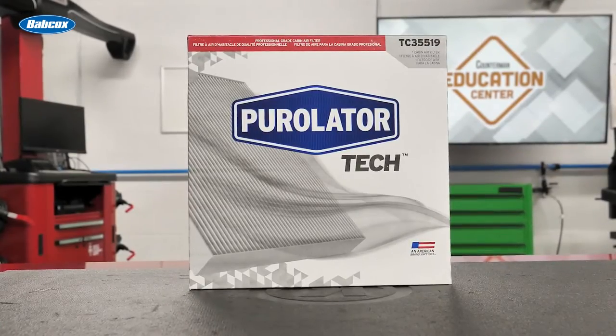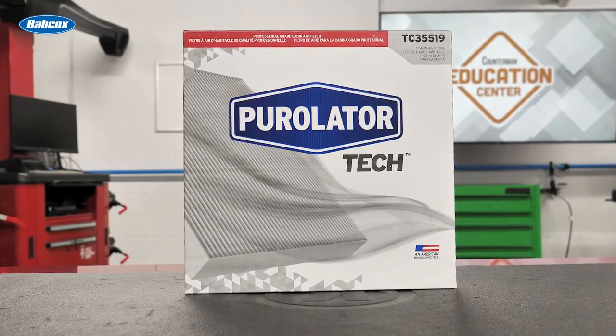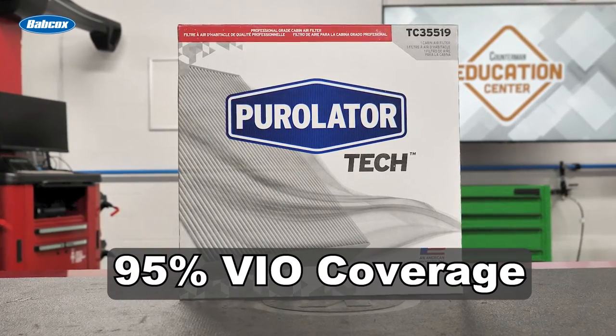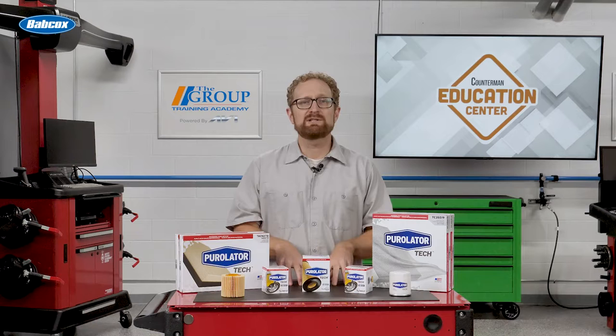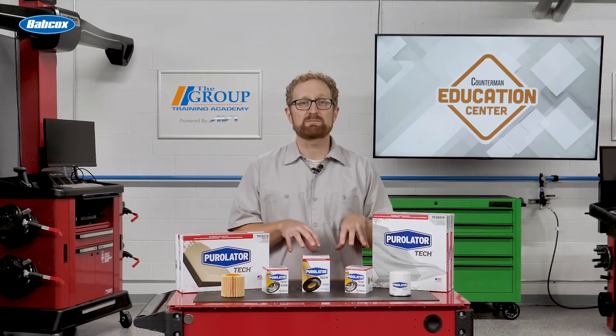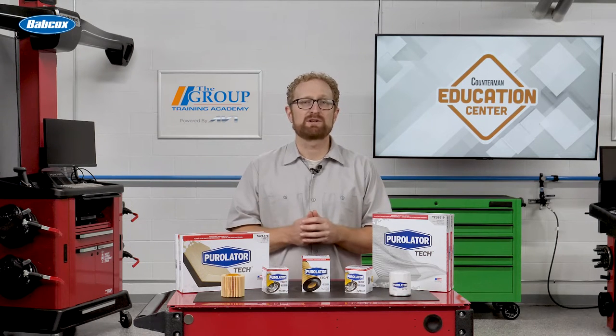Available in particulate and carbon configurations according to OE spec, the expanded line of Purolator Tech cabin air filters offers 95% VIO coverage. The Purolator Tech line of oil, air, and cabin air filters meet or exceed OE manufacturer's performance requirements and incorporate the latest filtration technology at a competitive price with broad coverage.